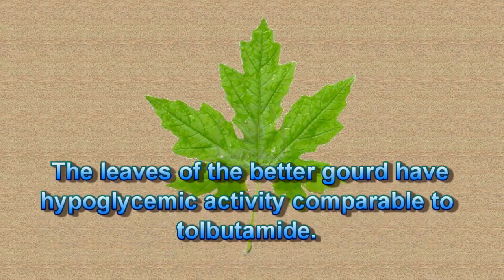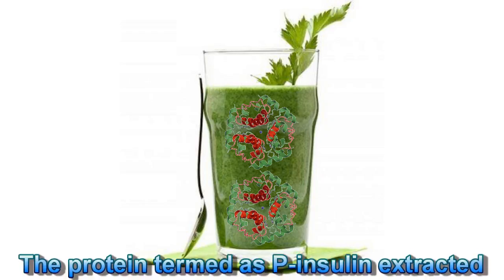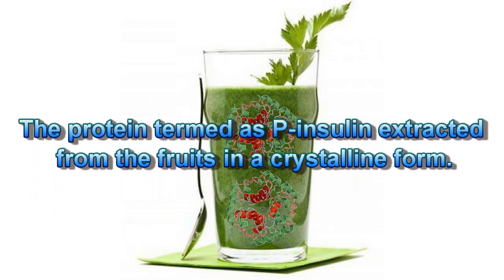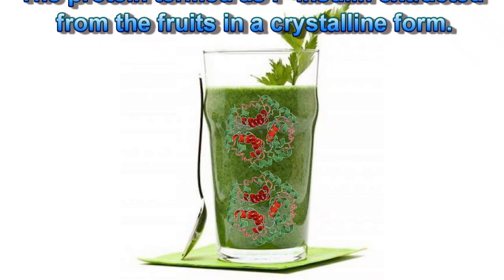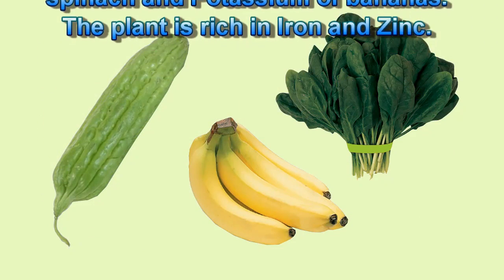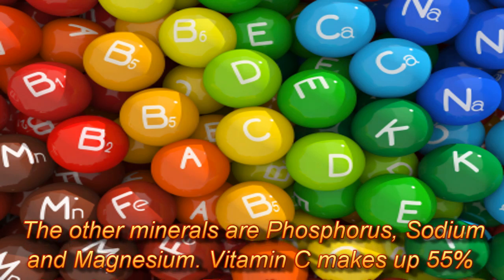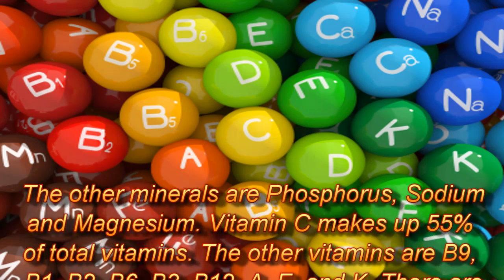The leaves of bitter gourd have hypoglycemic activity comparable to tolbutamide. The protein termed P-insulin, extracted from the fruits in crystalline form, is notable. Bitter melon has twice the calcium of spinach and the potassium of bananas. The plant is rich in iron and zinc, and other minerals include phosphorus, sodium, and magnesium.